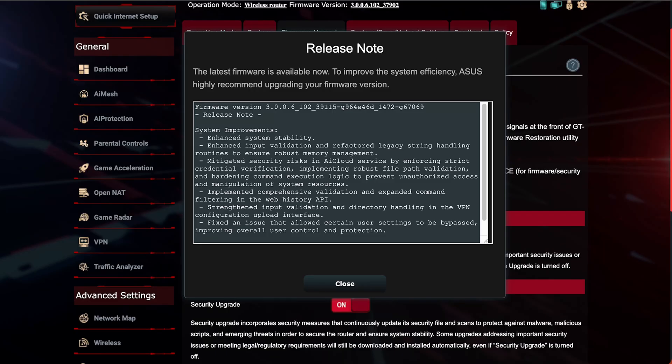Second to last, VPN configuration imports are safer thanks to tighter validation and directory handling. The router now verifies file types and content, rejects risky path tricks and symlinks, and confines writes to safer folders. So if you're loading an .ovpn file or any archive to the router, it now checks the VPN configuration file to make sure it's validated and secure — which is great as more people are using VPNs and VPN Fusion features.